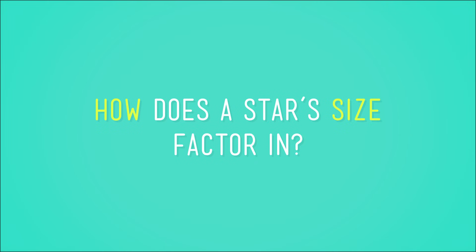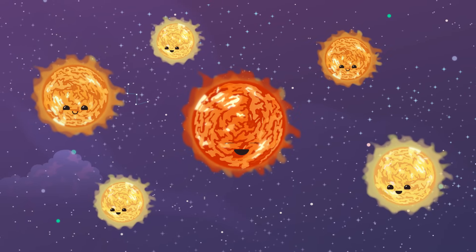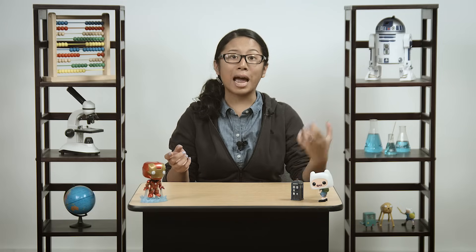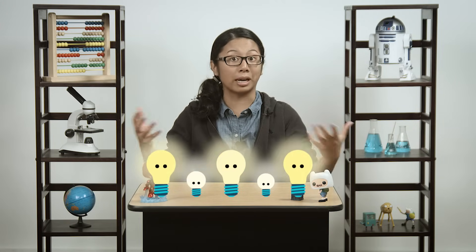So how does a star's size factor in? Some stars are really, really big, and some are really, well, smaller. If it's bigger, it must glow brighter, right? Not necessarily. Smaller stars sometimes have more power than bigger stars, just like smaller light bulbs can have more wattage than bigger light bulbs. Size also isn't necessarily important when measuring the second thing that astronomers look at when determining a star's brightness.